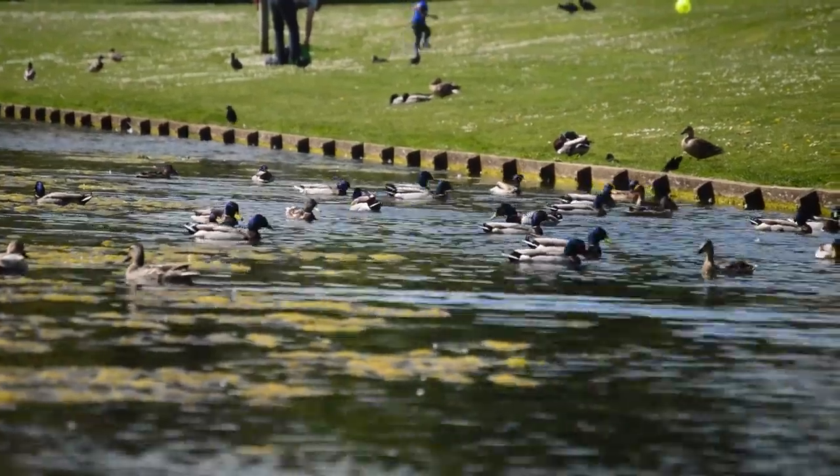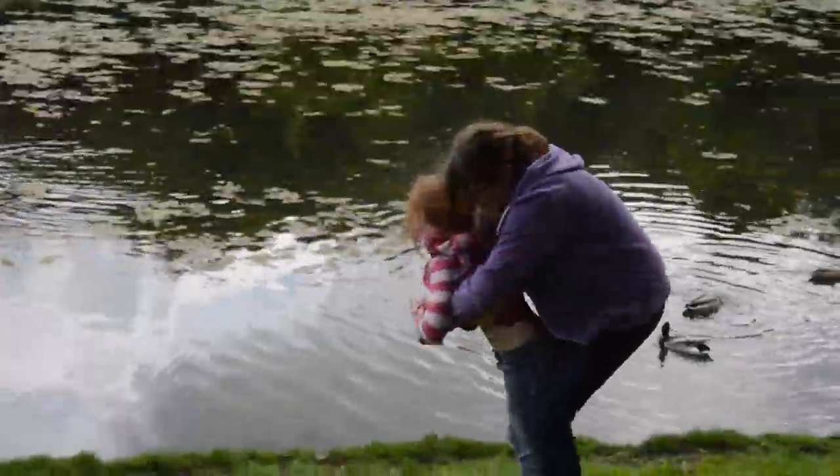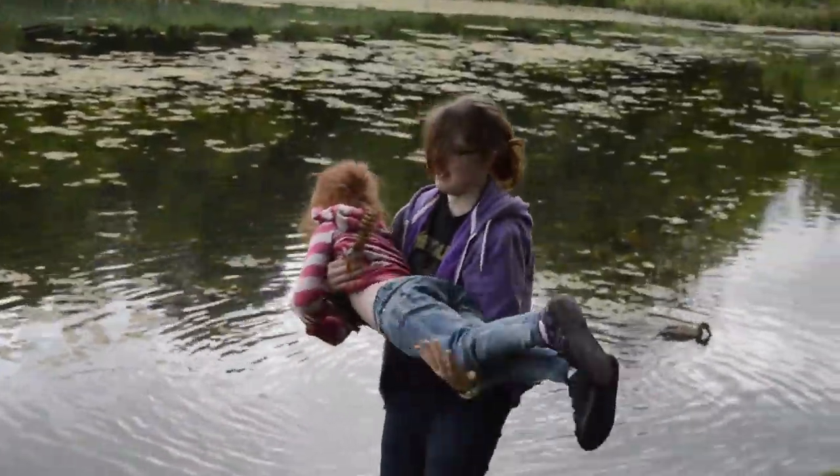Do you enjoy coming to Lydiard Park? Yes. What do you enjoy most about coming to Lydiard? That it's got a lake in the view, to sit by and watch the ducks.